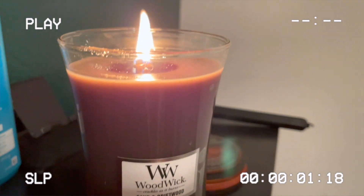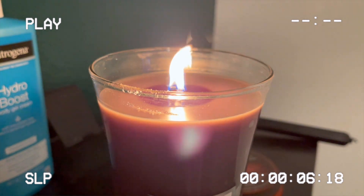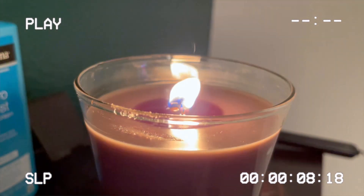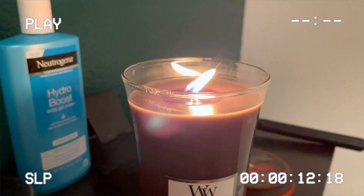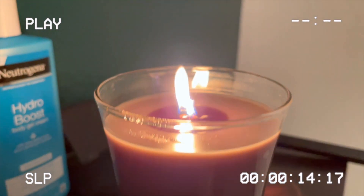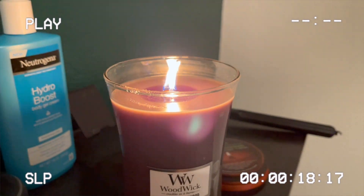So I just lit this candle — can you hear the wood? I have my fan on so it is a little windy in here, but listen to it. They're so fun, right? Okay, let's see what else we can find.